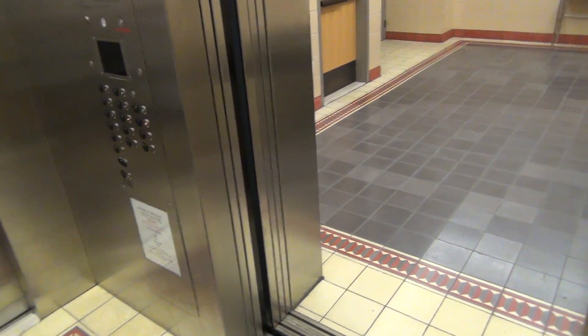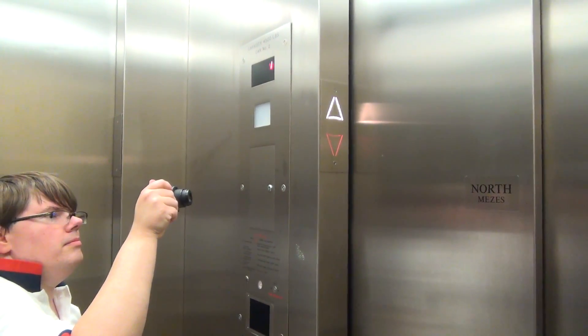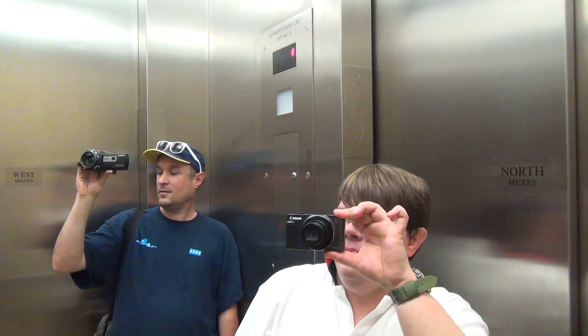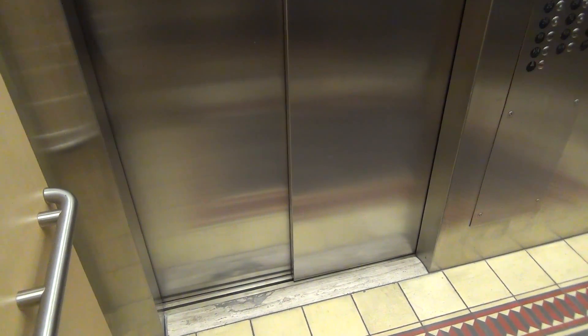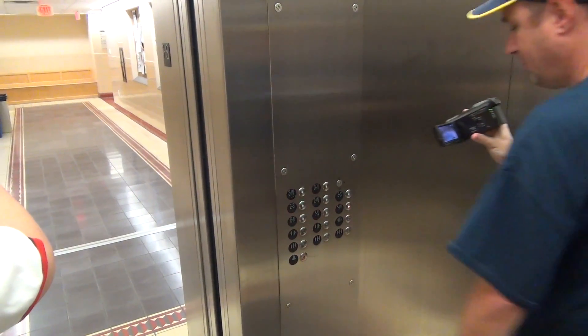Now we'll see the south door. Here's the north door. First floor, hit one S, one W. Now we'll see the south door. First floor south. This could be used to reflex. Absolutely. Now our final destination is one W. Let's press all three close buttons. None of them work.